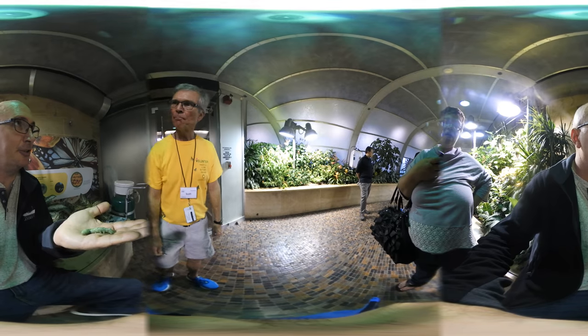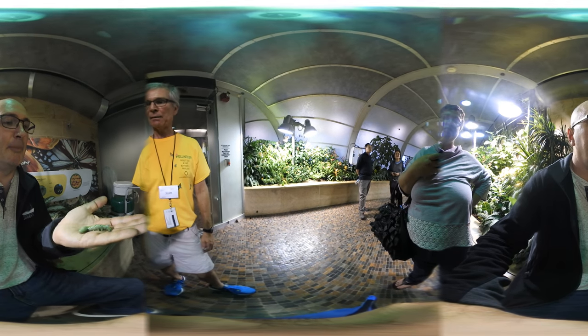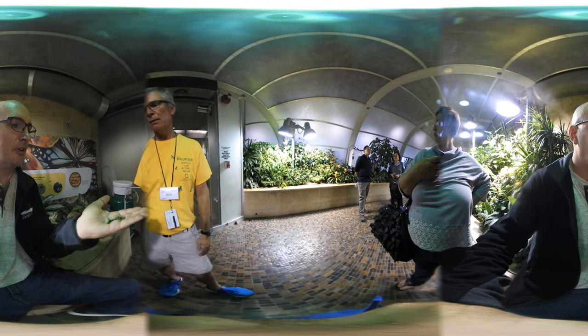Moths typically do cocoons or pupas, depending on the kind. Whereas butterflies do the chrysalis. Exactly. Got it. Very cool.